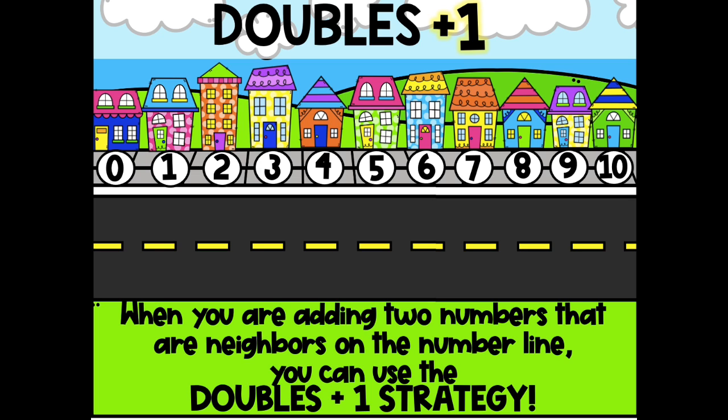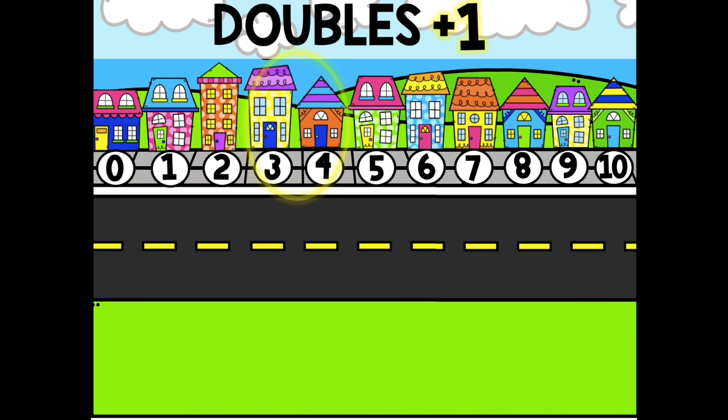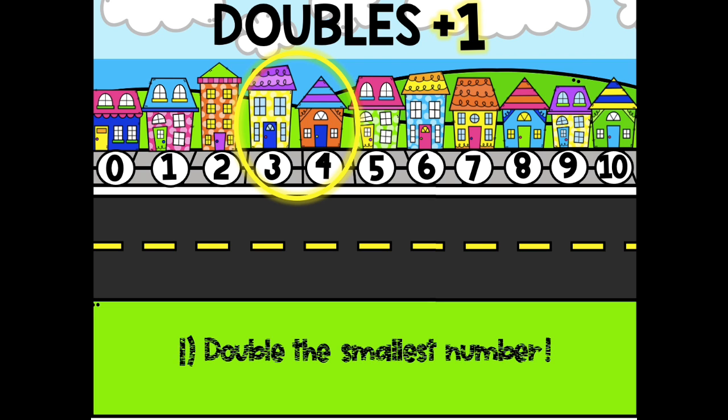But which two numbers could be neighbors? Which two numbers are right together on the number line? They're just one number apart. 3 and 4 are just one number apart. They are neighbors. The first step in the doubles plus 1 strategy is to double the smallest number. Is 3 or 4 the smallest number? 3.